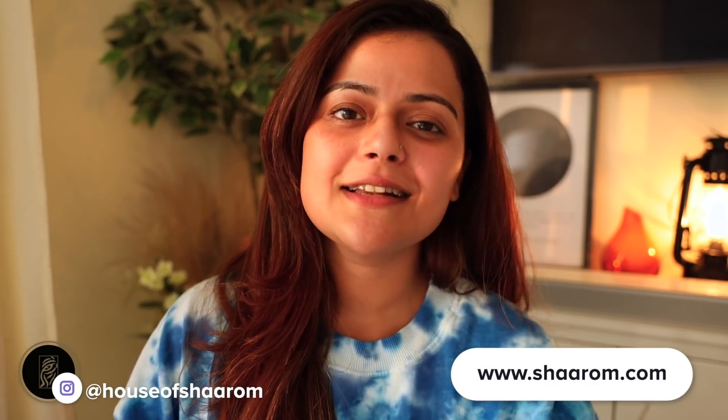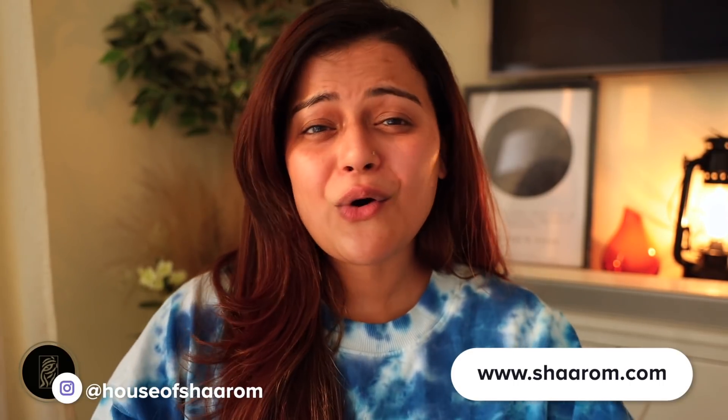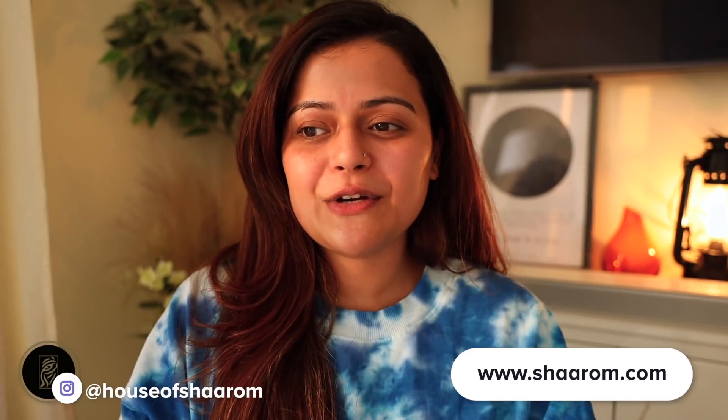Please consider subscribing — I have this channel for beauty content and another channel for vlogs. Check out our brand's Instagram and website; it's an honest, ethical brand and we worked really hard on it. Please spread the word! You can also follow me on Instagram for video updates and makeup content. No pressure — only if you like what you see. Take care of yourself, stay safe, and thank you so much for all your love and support. Bye!